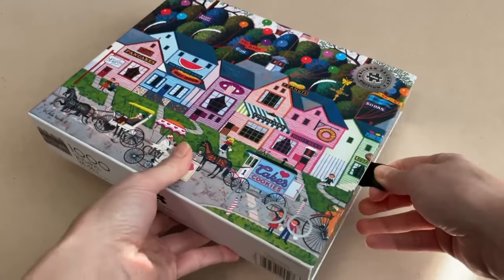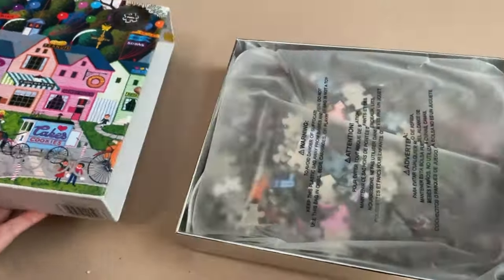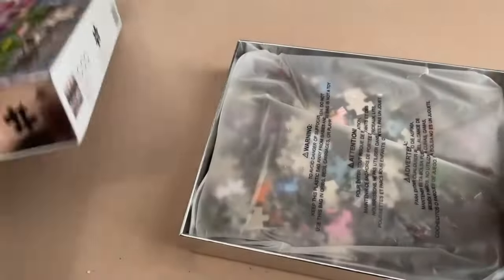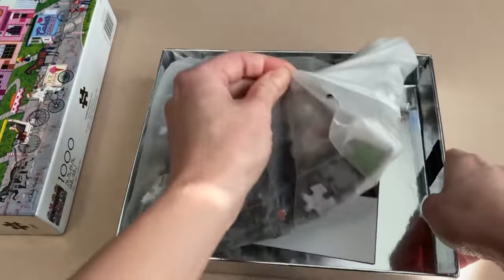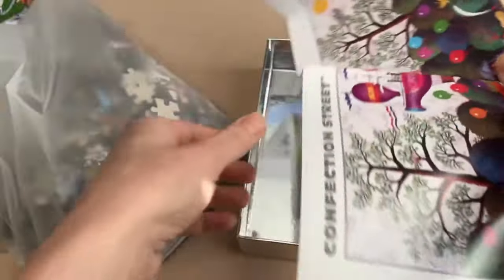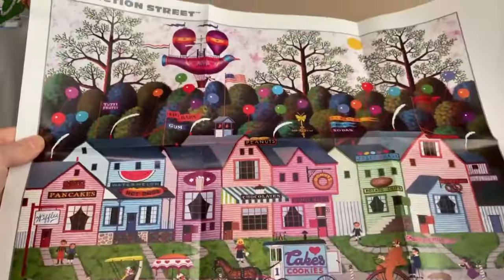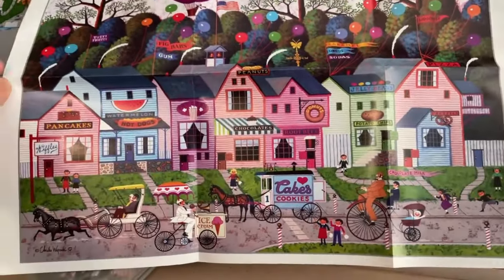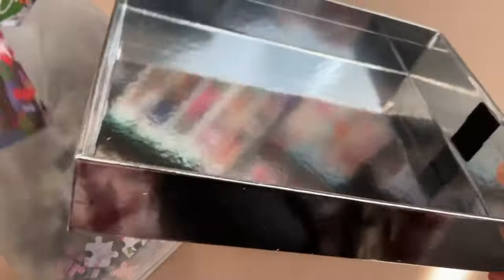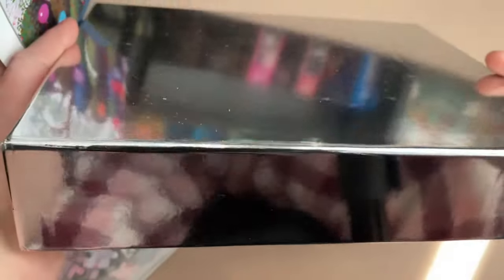Now let's slide this open. I love this box — it is so solid. We've got ourselves a beautiful poster. Look at that — that's a great size reference image. Let's put this on the side; we need this for later. Here's the bottom part — the insert of the box.